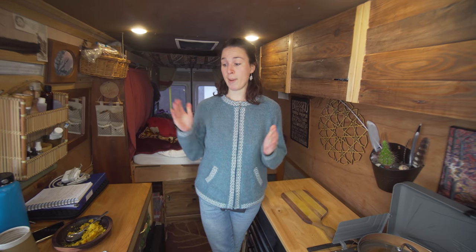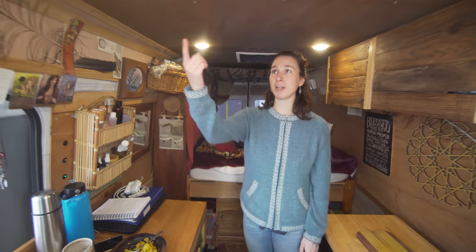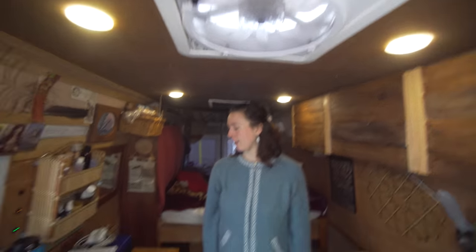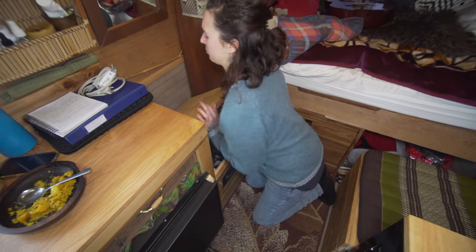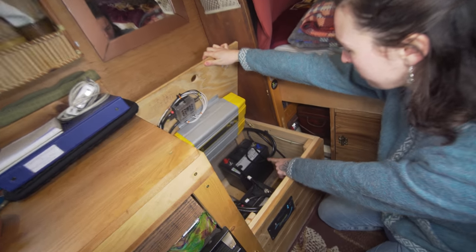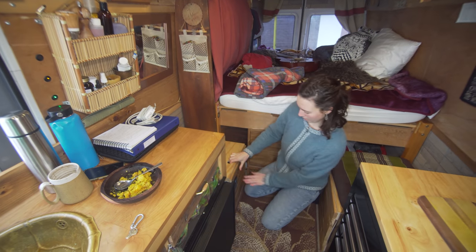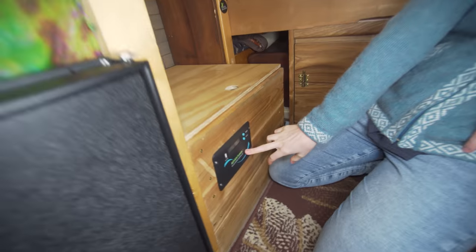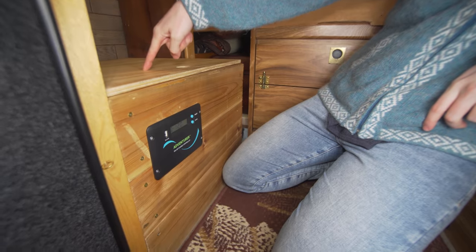How I power this van is by solar. I have three 100-watt solar panels, which when there's sun powers my fridge, these pot lights, my Max Air fan, and I also have an inverter and two AGM batteries. The water pump runs off it as well. I have my Adventure solar charge controller right here which tells me how much solar is coming in and what charge my batteries are at.